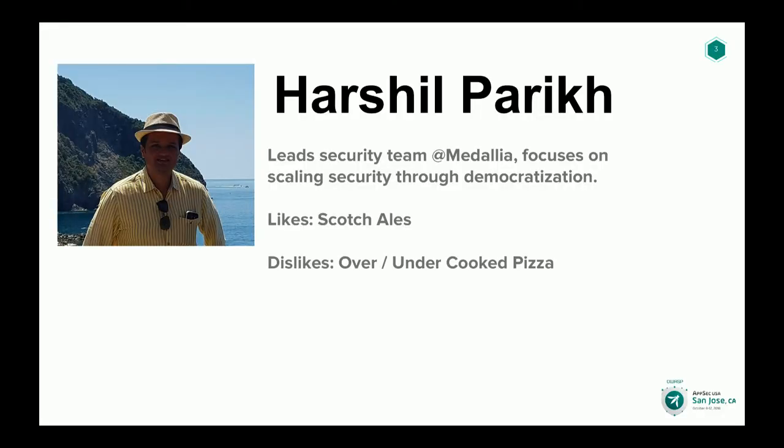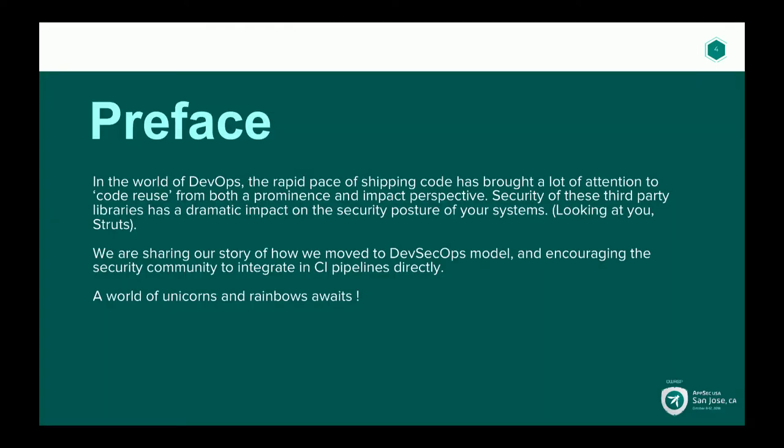Before I go too far down the path, how many of you have some sort of system or control or process in place for security of open source libraries? That's a lot — that's awesome. So we'll have some interesting conversation. Today, Tim and I will take you through a journey of how we realized that security of open source components is something important, how we came to prioritize it, where we initially started, what we learned from our initial approach, and where we are today with our current model, which is more aligned with DevOps.